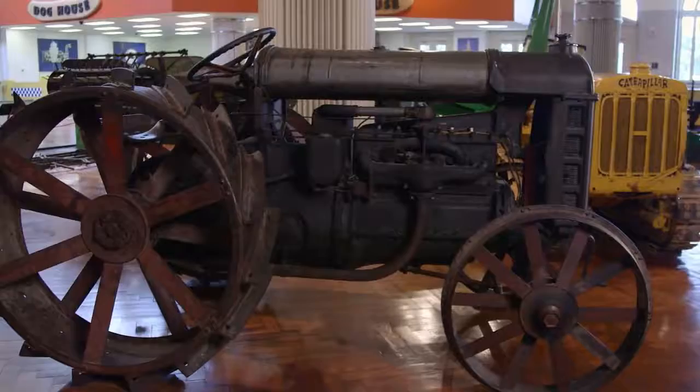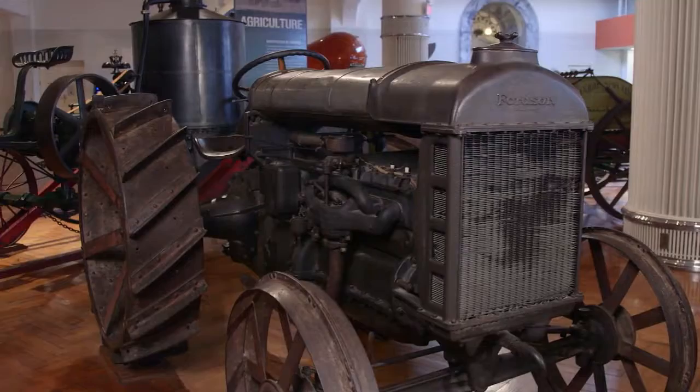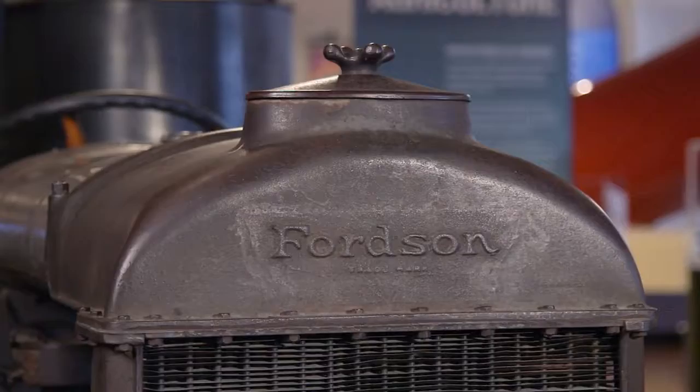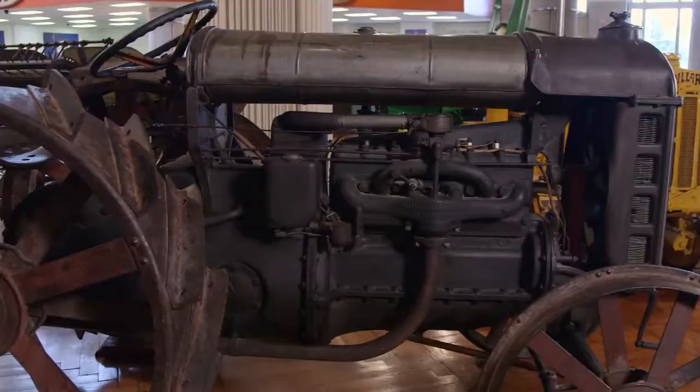Over here we have serial number one — this is the first one produced for market, for sale. It's Henry Ford's Fordson. The tractor was called the Fordson for a very good reason: Henry built the implements with his son Edsel. Was Ford successful in agriculture? He was. This was actually referred to as the Model T of the field.